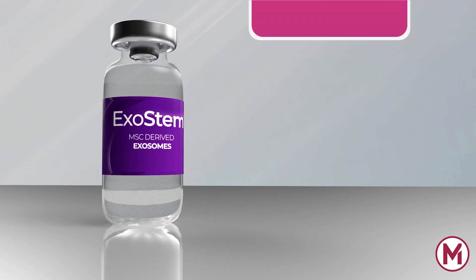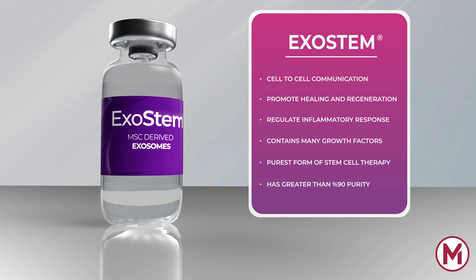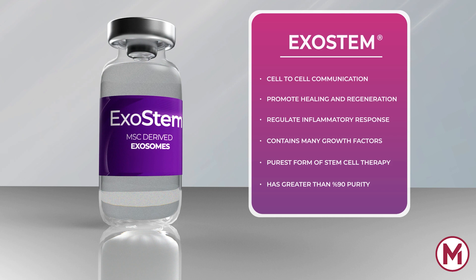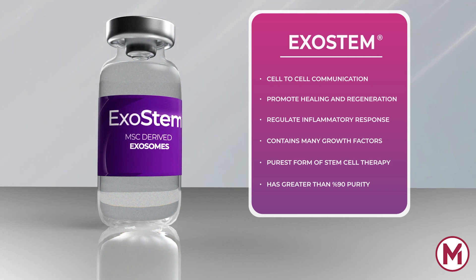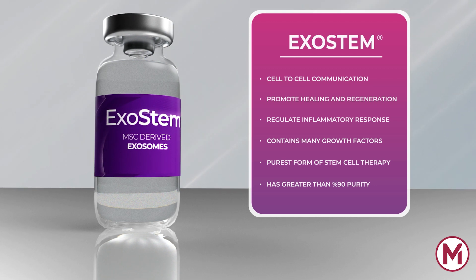Thus, exosomes induce downstream signaling that promotes healing, regeneration, and regulation of inflammatory proteins. These stimulations, along with the presence of many growth factors and greater than 90% purity, are being regarded as one of the purest forms of stem cell therapy. In their natural form, they offer stem cell therapy without potentially harmful side effects seen with other therapies.